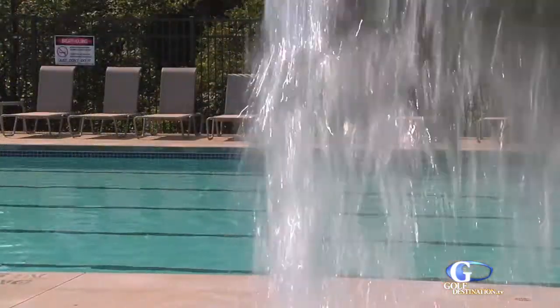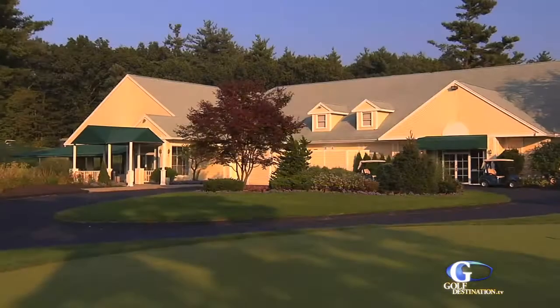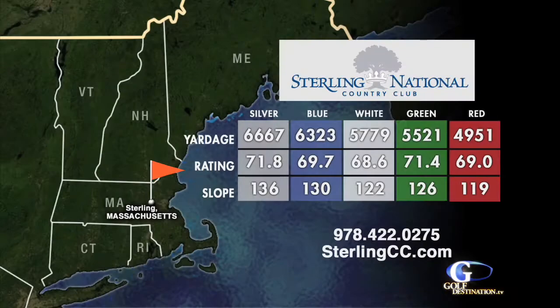Sterling National is basically a resort — as close to a resort as you can get in this area. You've got a beautiful swimming pool, functions, a golf course, and coming here sometimes I feel like I'm going on vacation with my family. Here are the vital statistics from Sterling National Country Club. There are five sets of tee boxes. The silver tees measure out to 6,667 yards with a course rating of 71.8 and a 136 slope. The blue member tees measure 6,323 yards with a course rating of 69.7 and a 130 slope. The forward markers can be played at 4,951 yards with a course rating of 69 and a 119 slope. Outings are hosted on both Mondays and Tuesdays. For more information visit SterlingCC.com or call 978-422-0275.